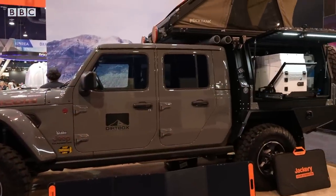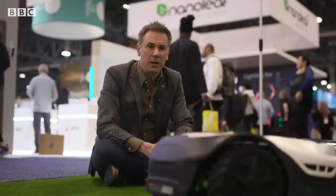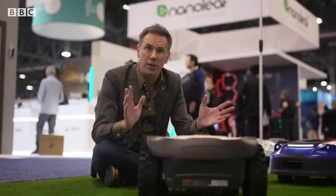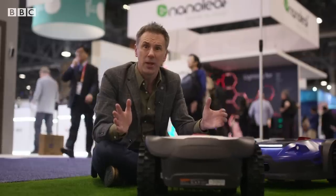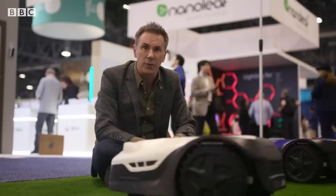In amongst all of the screens, the cars, and all the other weird stuff here at CES, there are plenty of home appliances too. Some of them can roam around by themselves these days, but have you ever wondered how they find their way about? Well, many of the modern ones use something called simultaneous location and mapping.